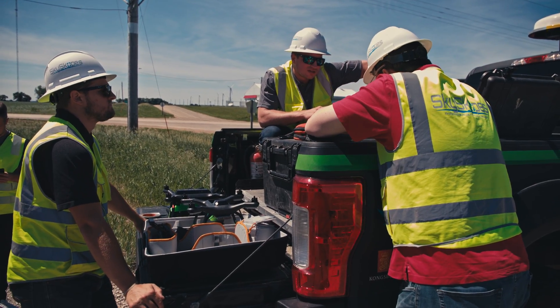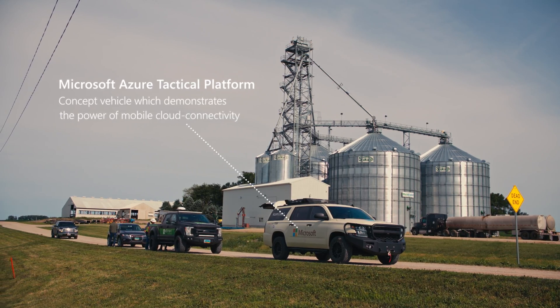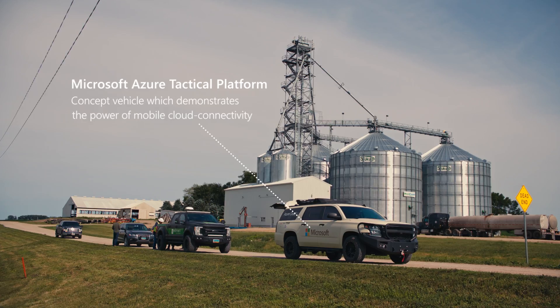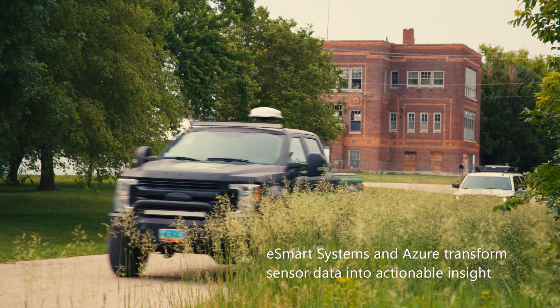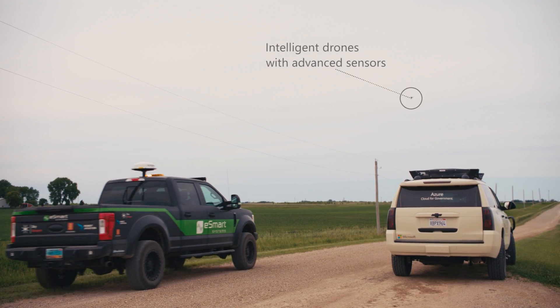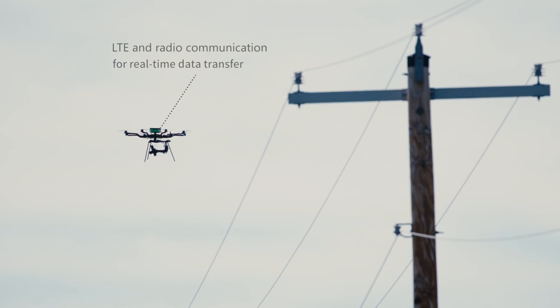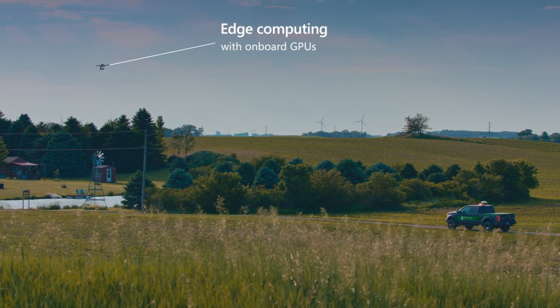We are out here flying for a mid-west utility, inspecting 40 miles of their power line using the ThunderCloud drone system provided by eSmart Systems and Microsoft, who have brought their connected vehicle out here in the field together with us — basically a mobile operational center — where we are able to communicate directly with the drones and also the Microsoft Cloud, making that seamless flow of data all the way from drones into our software.